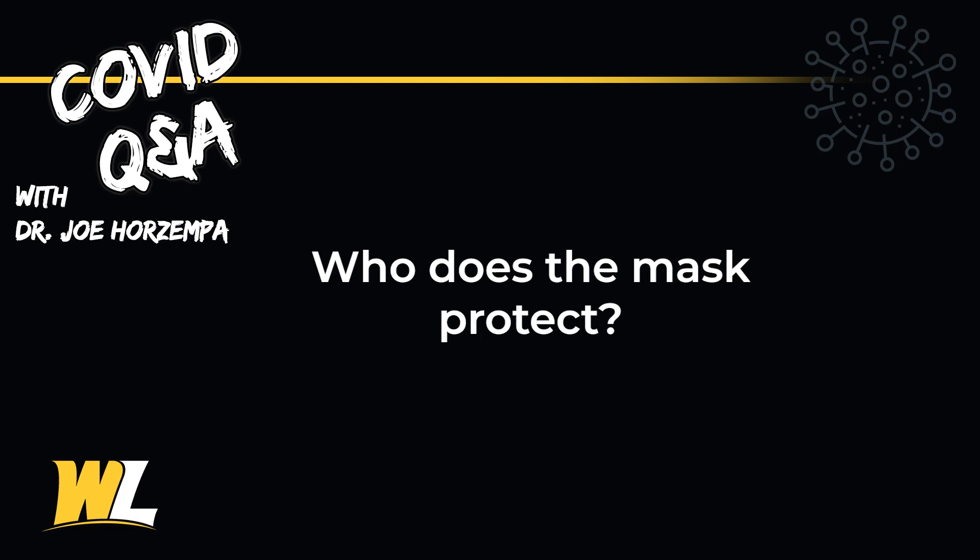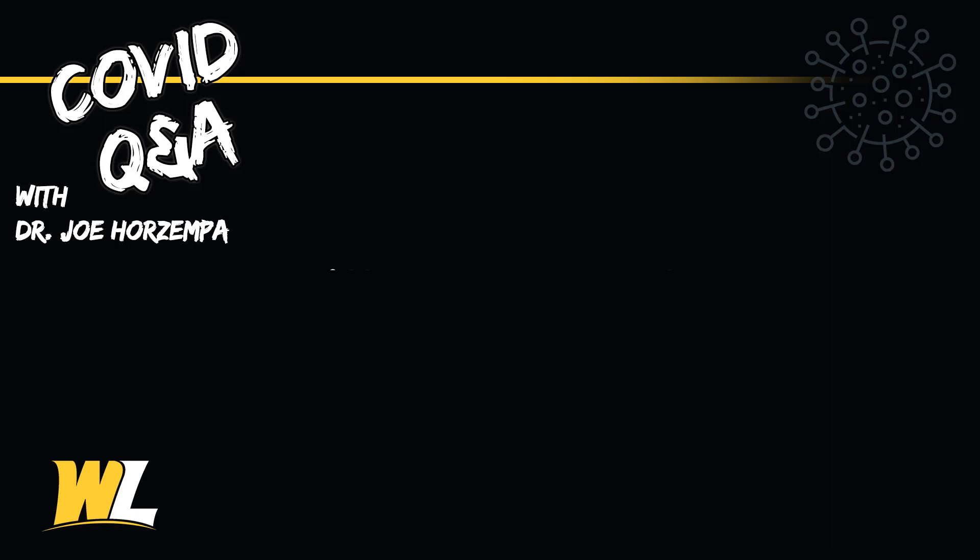Who does the mask protect? A common misconception is that wearing the mask is going to protect me from getting infected with the coronavirus, but actually these masks are to protect everyone else. So if I'm an asymptomatic carrier — meaning I have coronavirus and I don't know I'm infected — if I wear this mask, that's going to help protect everyone else in the room from picking up the virus.